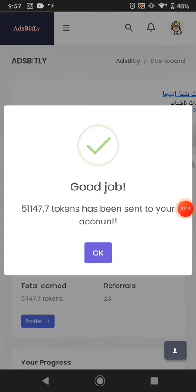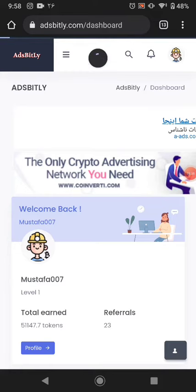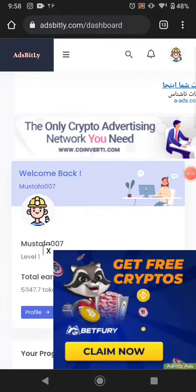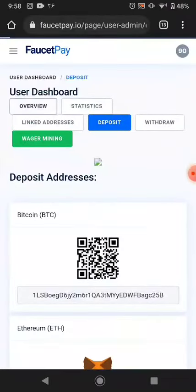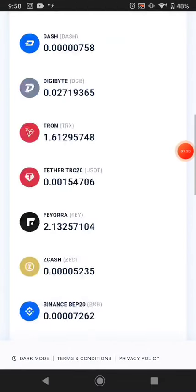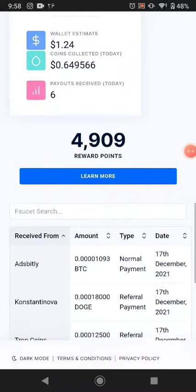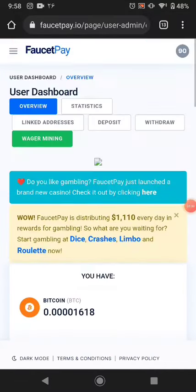You can see this much tokens have been sent — it takes time for confirmation. Now I go to my FaucetPay and you can see this website has sent me the tokens. It's showing in my FaucetPay — you can see the website name and it shows this website sent me my tokens. This much PTC this website sent me.